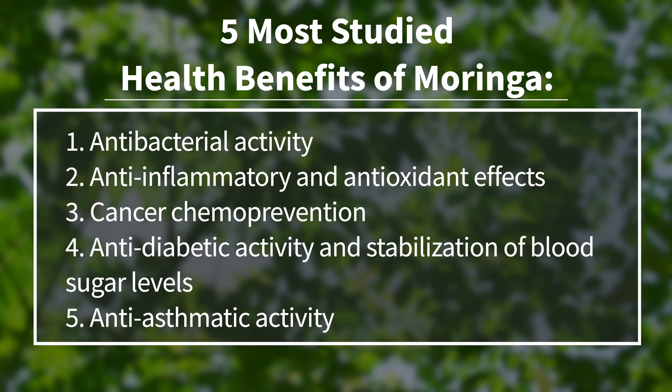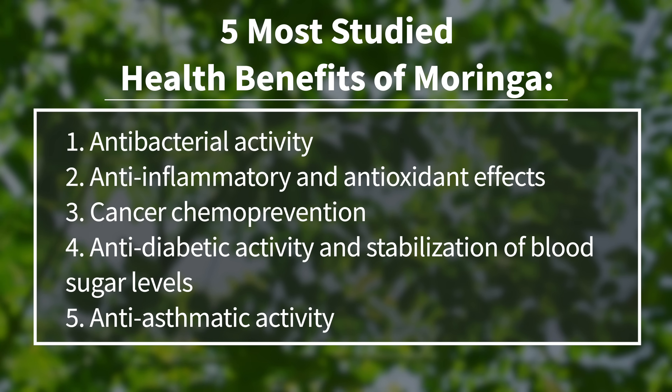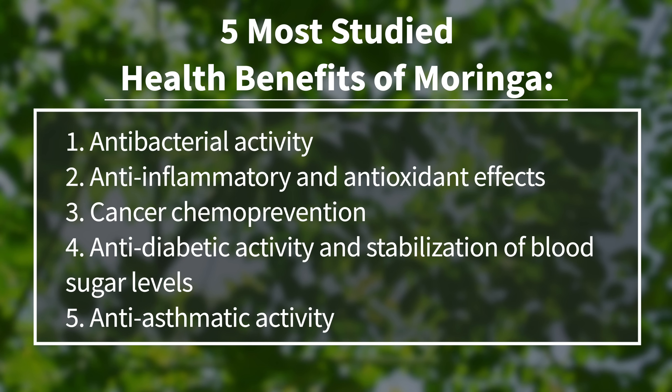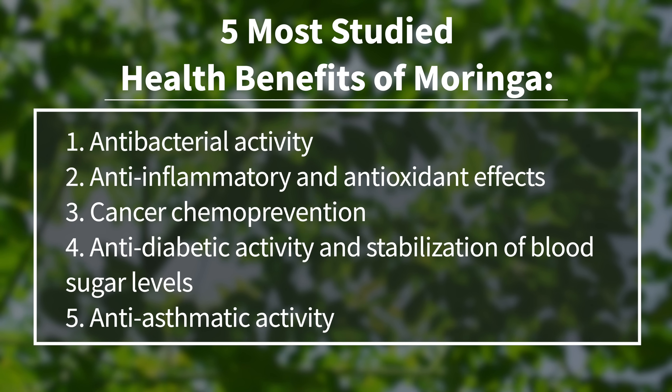Is there any truth to all these health claims? Are they based on any science, or are they just hearsay treatments passed down through generations? The five most studied health benefits of Moringa are: number one, antibacterial activity; number two, anti-inflammatory and antioxidant effects; number three, cancer chemo prevention; number four, anti-diabetic activity and stabilization of blood sugar levels; and number five, anti-asthmatic activity.